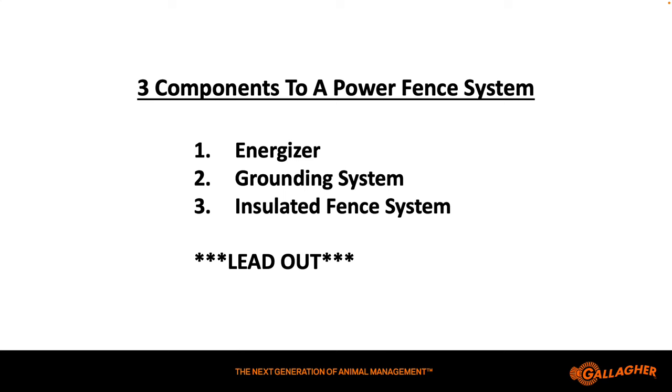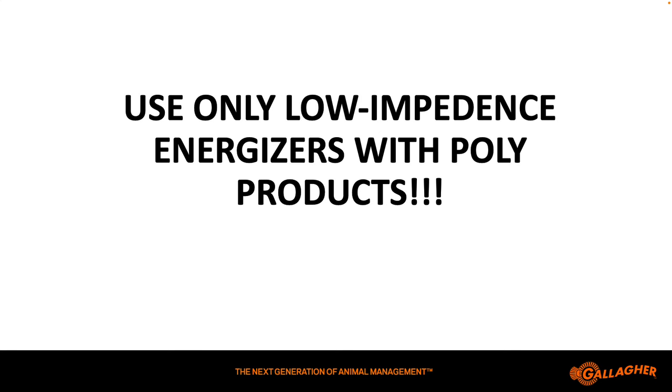The thing that connects all these pieces together is the lead-out cable, and we have to make sure we're not skimping on that. We don't want to build this electric fence system out of all top-quality components with good tight connections and then take a rusty piece of wire to go from the energizer to the fence, because then all of our electricity gets slowed down there. All of those components have to work together all the time, or the fence may not be effective.